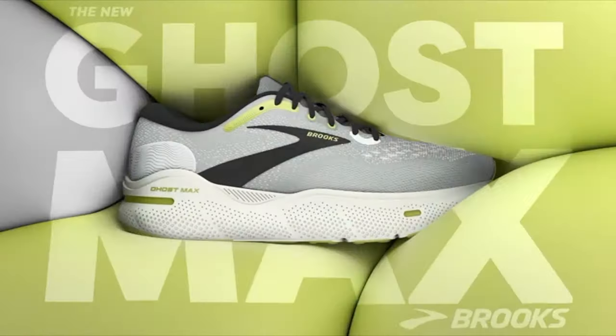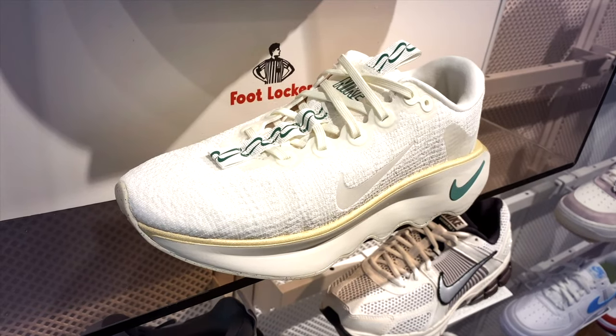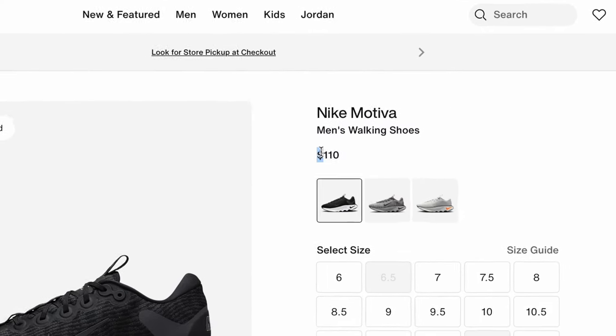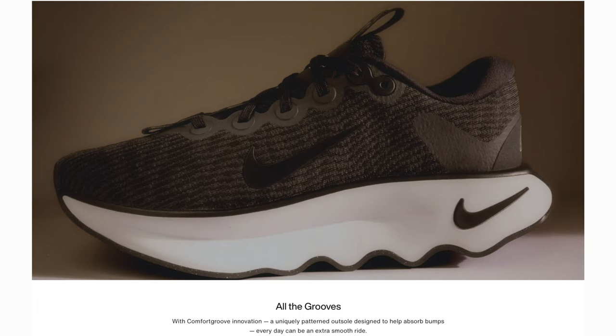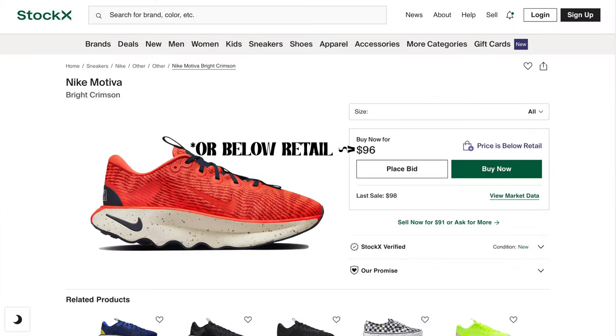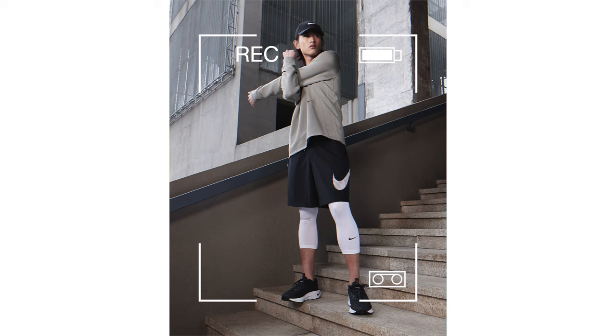I'll be covering the top 10 most comfortable summer sneakers under $150. At the number 10 spot we have the Nike Motorbugs, and these are only $110 at retail, which is a pretty nice price point — and to be honest, this is the cheapest on this list. This sneaker has a very nice and comfortable midsole, which is great for only $110 and works great for day-in and day-out wear.